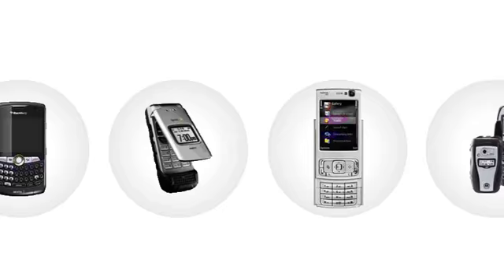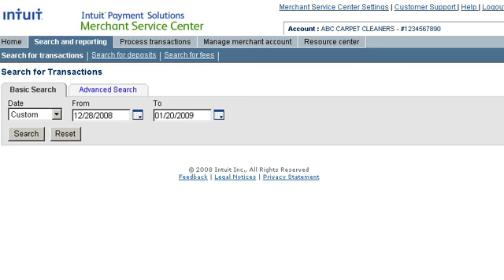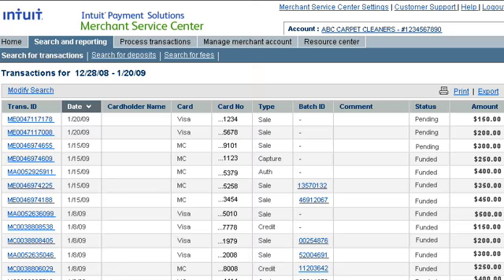Go Payment is supported by a growing list of popular mobile phones and requires only one Go Payment account for your entire staff. You can easily manage all your users and Go Payment transactions using the online Intuit Merchant Service Center anytime from any computer with an internet connection.